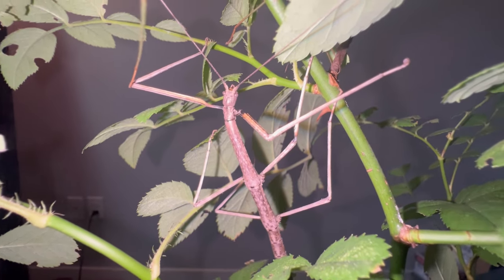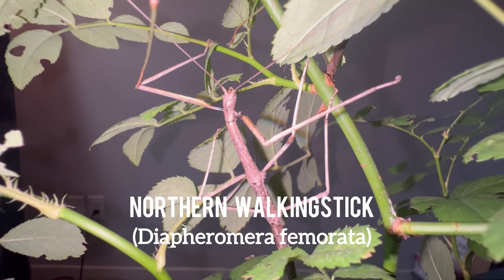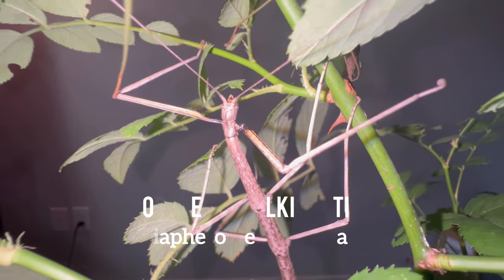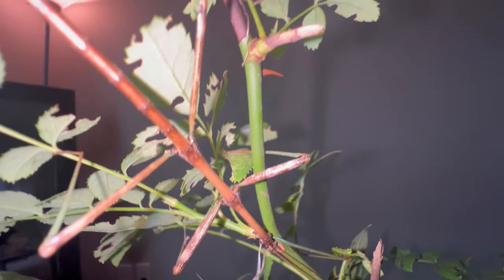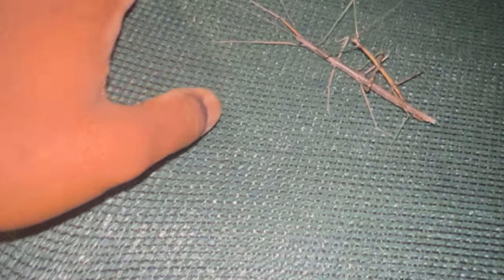The species of stick insect that I'm going to be mainly showing off in this video is Diapheromera femurata, which is commonly referred to as the northern walking stick. This one is an adult female and up at the top I have an adult male. I actually just recently found these stick insects outside and they were mating, which was pretty cool.